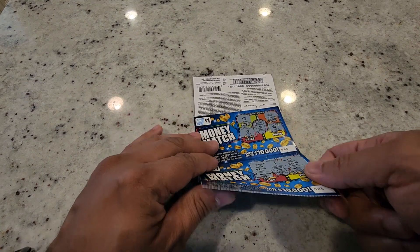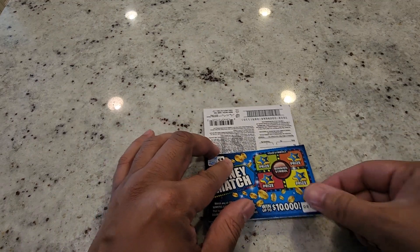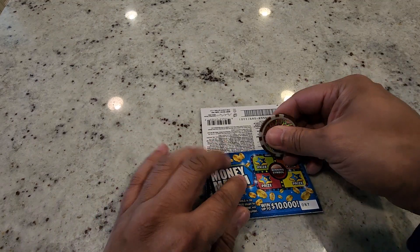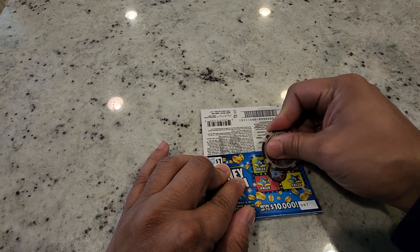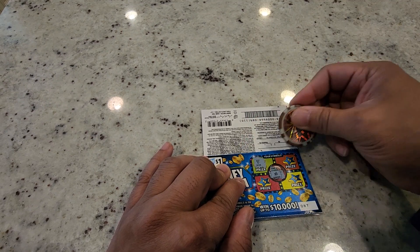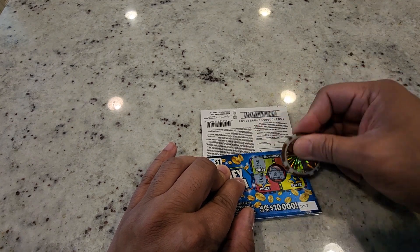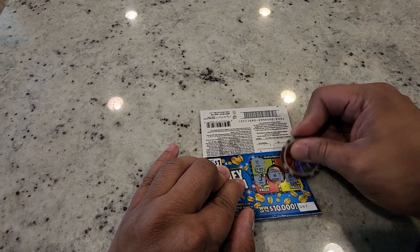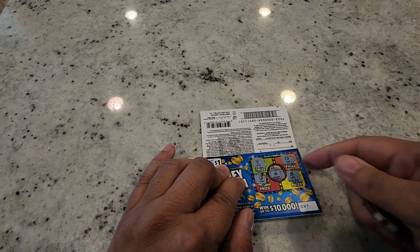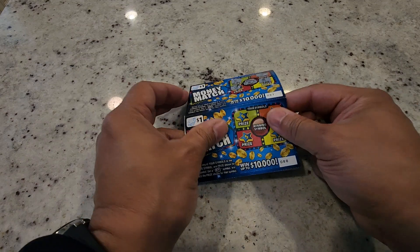Ticket number 87 — let's see if we can get back-to-back wins. The winning symbol is a banana. We got a seven, horseshoe, orange, and a grape, so this ticket is a no-go.